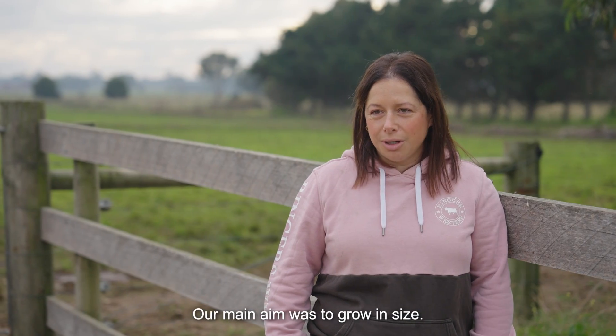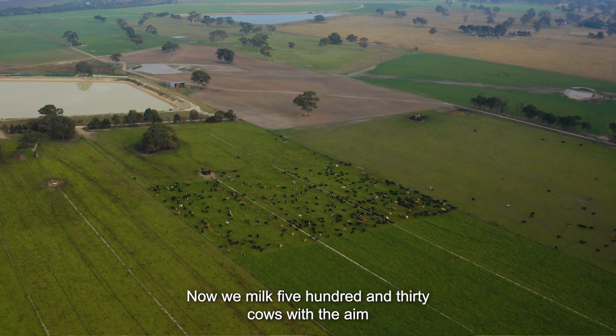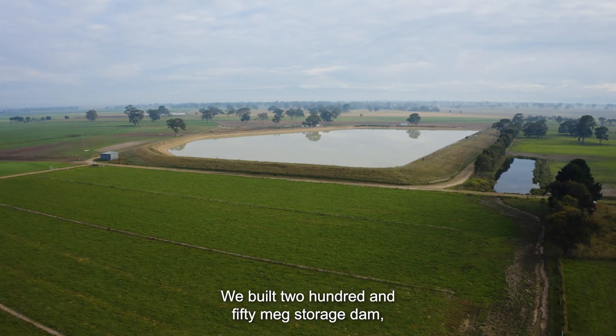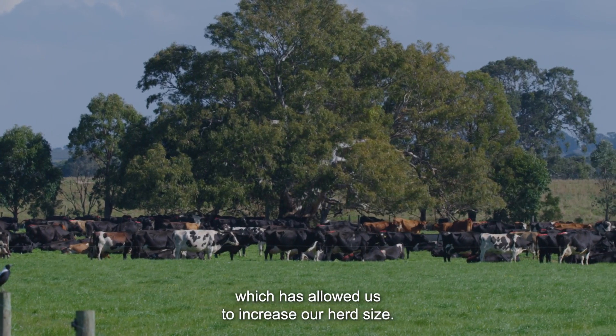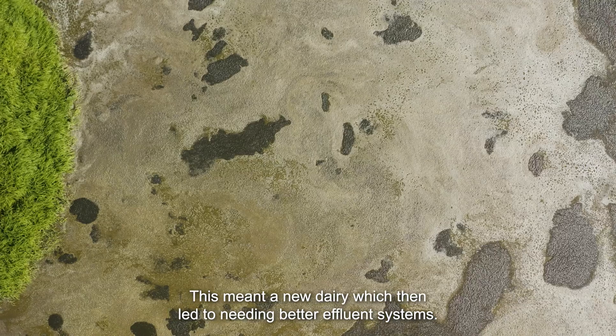Our main aim was to grow in size. Now we milk 530 cows, with the aim to be up to 600 by next spring calving. We built a 250 meg storage dam which has allowed us to increase our herd size, and this meant a new dairy, which then led to needing better effluent systems.